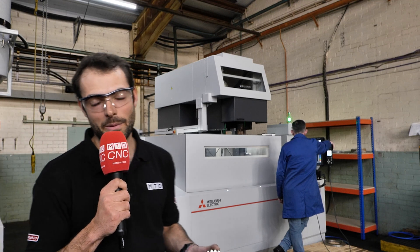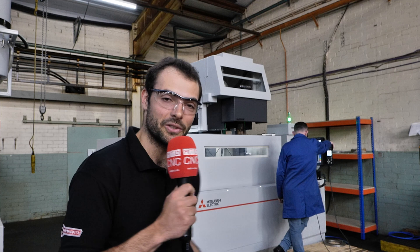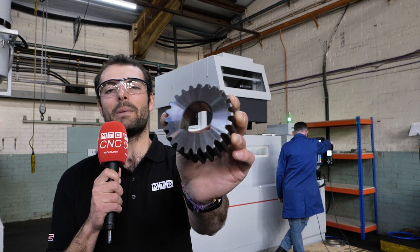Here at Northern Tool and Gear, they've been making components since 1945. They're still investing in brand new technology though, like this Mitsubishi Electric YRDM MV4800S. Right now they're doing this double keyway on the small gear, but this can go up to one meter in diameter.